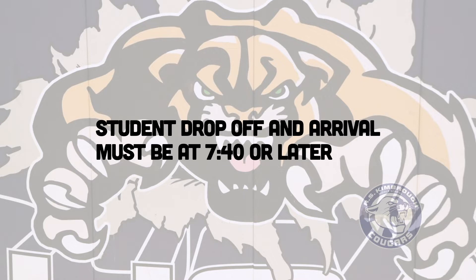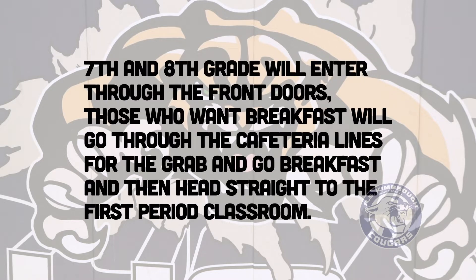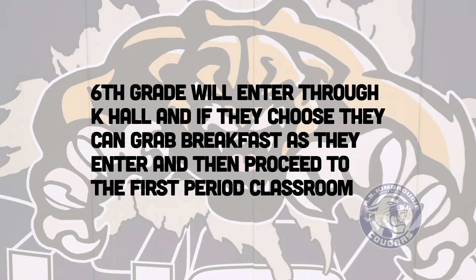First off, student drop-off and arrival must be at 7:40 in the morning or later. Seventh and eighth grade will enter through the front doors. Those who want breakfast will go through the cafeteria lines for a grab-and-go breakfast and then head straight to the first period classroom. Sixth grade will enter through the K hall and if they choose, they can grab-and-go breakfast and then proceed to the first period class.